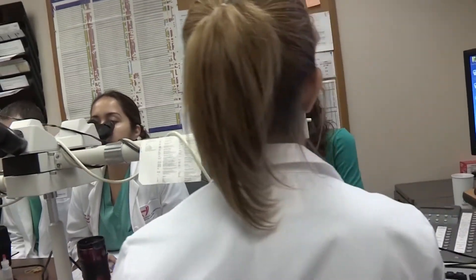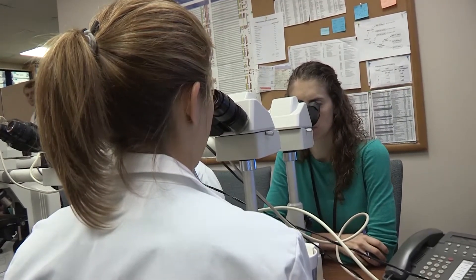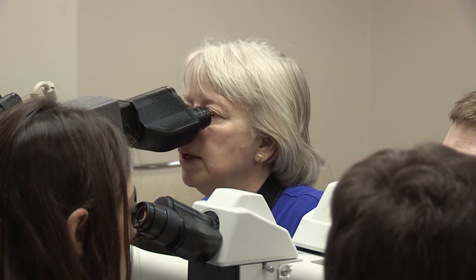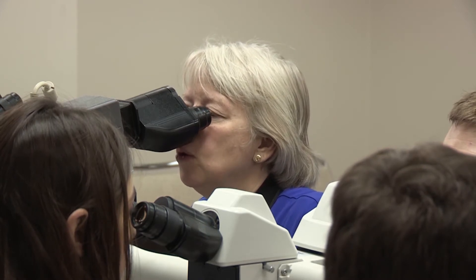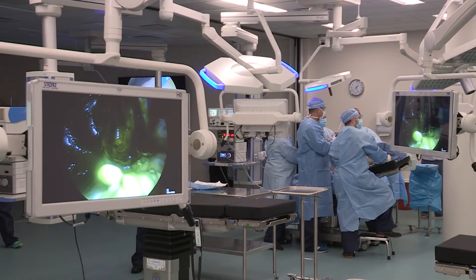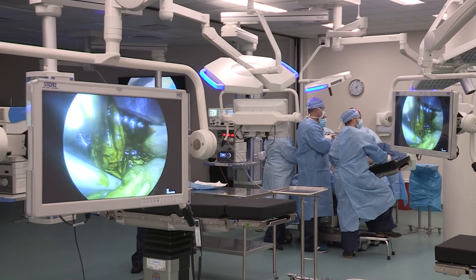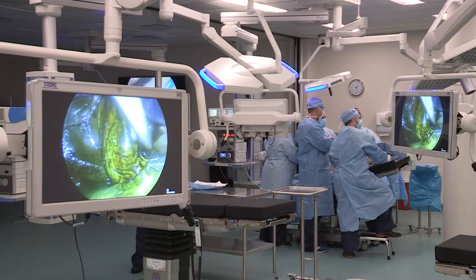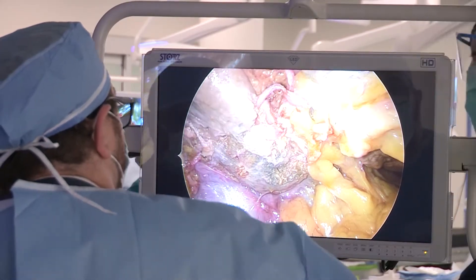We are a tertiary care institution, so we have all of the opportunities you would find at a large academic center. All ancillary testing is in-house, including flow cytometry, cytogenetics, and an incredible molecular lab. With all surgical subspecialties represented and over 40,000 surgicals every year, you have all the opportunities of a large academic center but the atmosphere and environment of a small program.